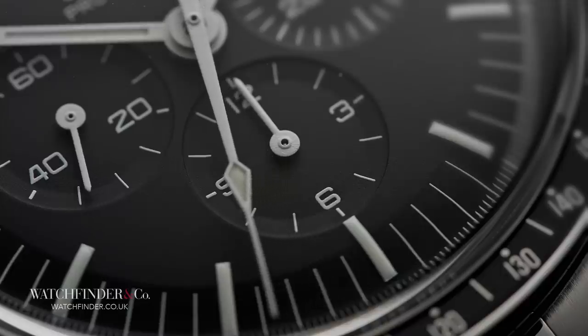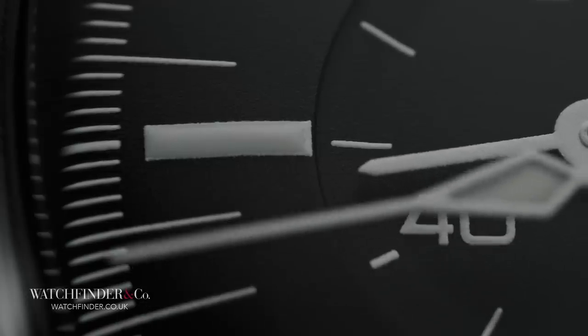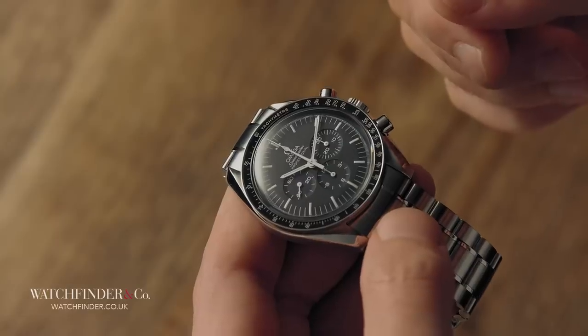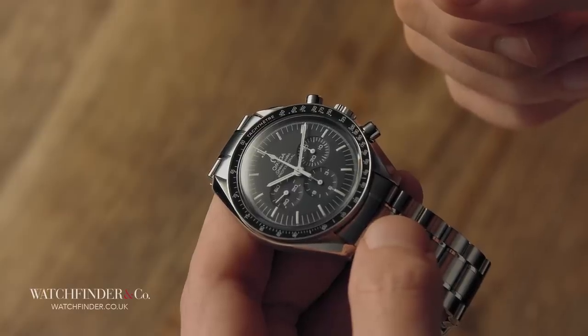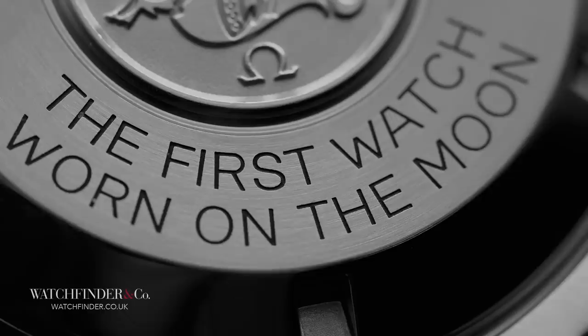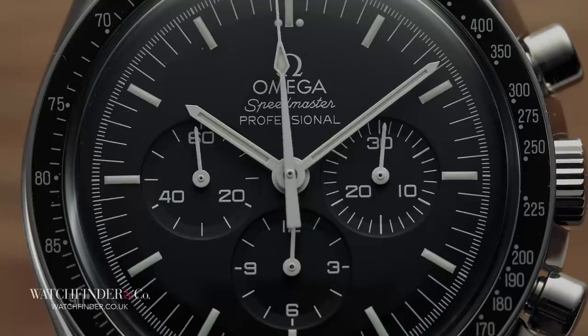There probably hasn't been another object that's been present at so many historically significant events — and not just present, but actively contributing. It all started in 1962, when astronaut Wally Schirra used his own personal Speedmaster to complete what was only the fifth manned trip Americans had made into space. Of course, the watch was then selected to go to the moon, and while the big story was the Speedmaster on Buzz Aldrin's wrist as he stepped onto the pale grey surface, little attention is given to Neil Armstrong's.